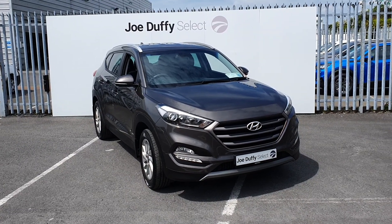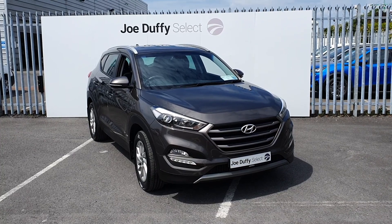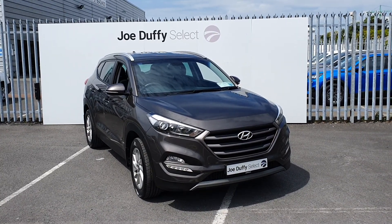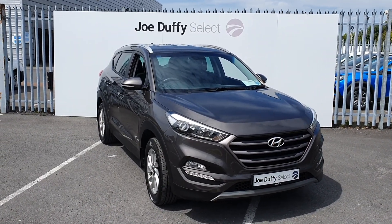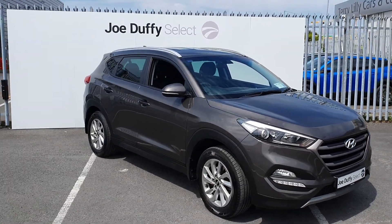Hi, welcome to Joe Duffy's Select North Dublin. Today I'll be showing you around our 2017 Hyundai Tucson Executive. As you can see, the car is finished in a grey colour. It has 17 inch alloy wheels which are all in perfect condition.